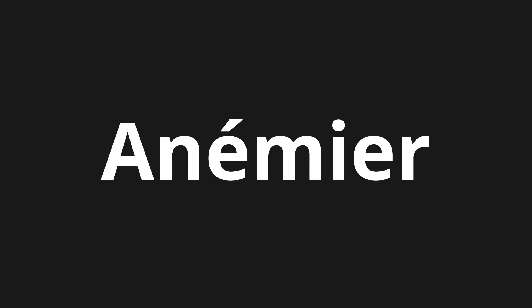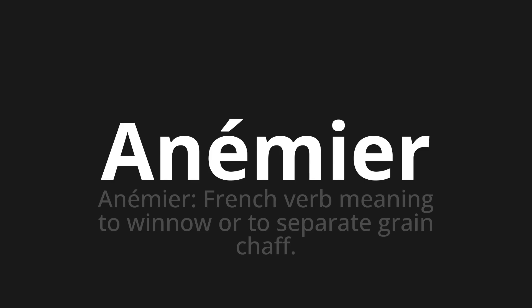Welcome to this pronunciation video. Today we will be focusing on a new word that you might find challenging or intriguing. So let's dive into today's word: Anémier, which means — a French verb meaning to winnow or to separate grain from chaff.